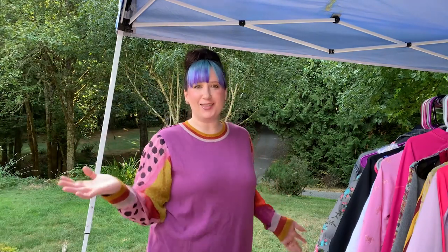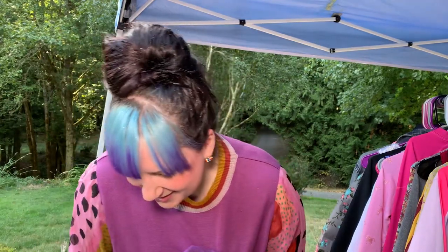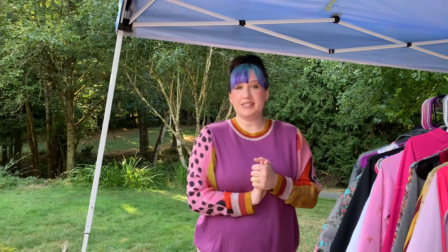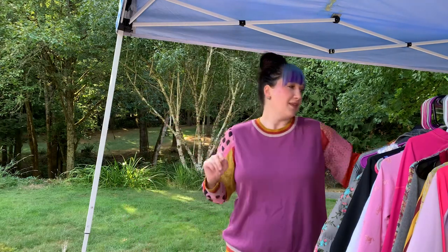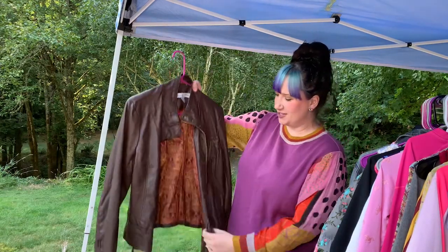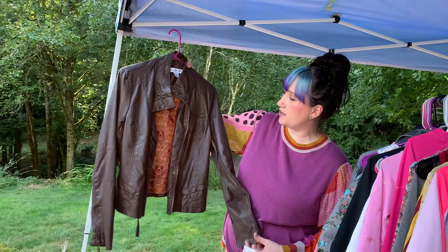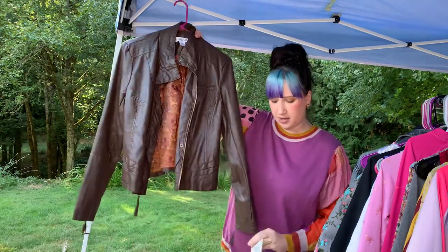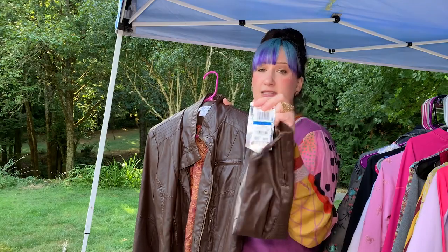Hey guys, it's Robin here and I've got the haul. I've got all the clothes organized and ready to show you, so let's just get right into it. The receipt: I spent $32.90, which made each item 73 cents a piece — you can't beat that! So the first item is this fake leather extra large jacket. It has a cool design on the inside, and it's new with tags — it was $69.50.